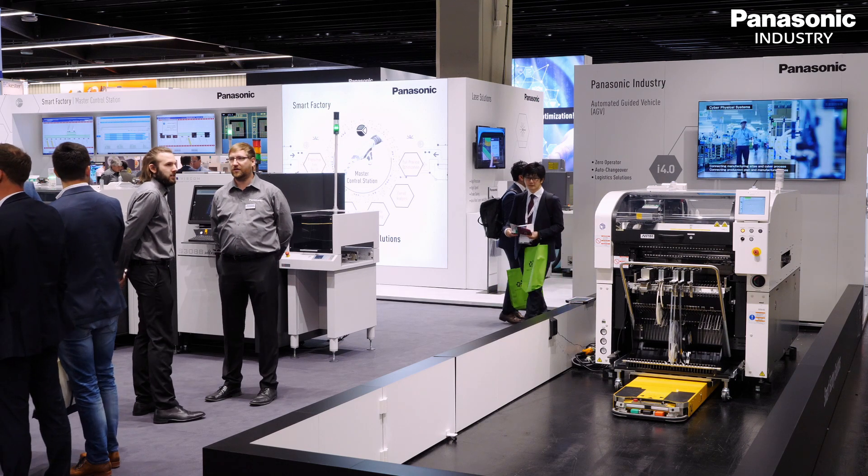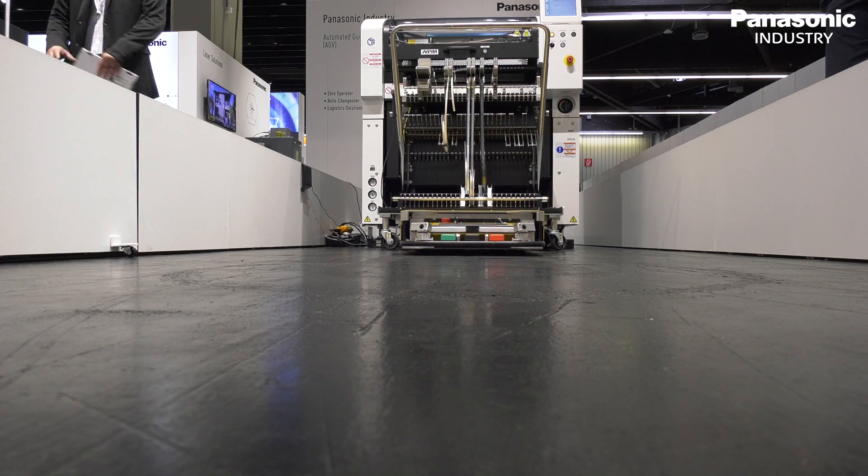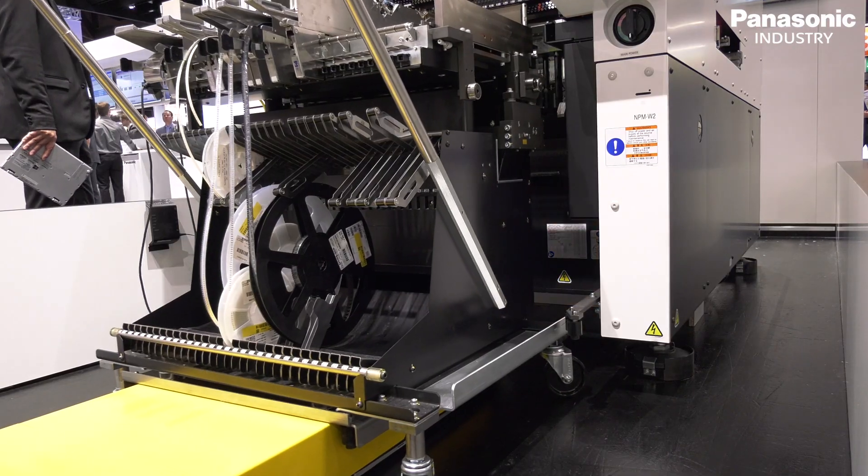Here at SMT Connect 2019, Panasonic is showcasing a couple of highlights for factory solutions. Our AGV is a system that helps our customers for a manless shop floor operation, and this is in cooperation with our colleagues from PSCEU.